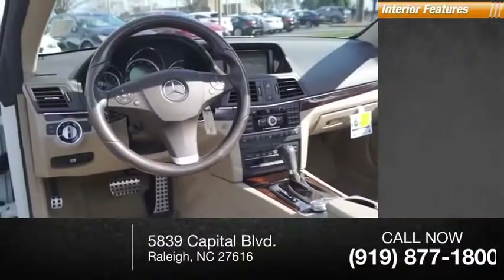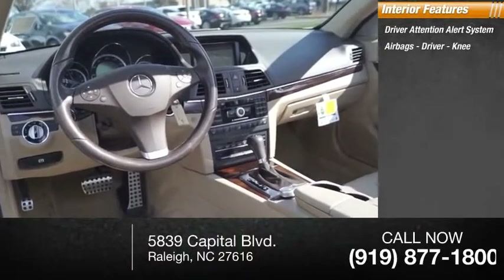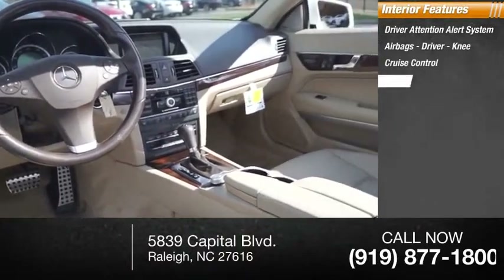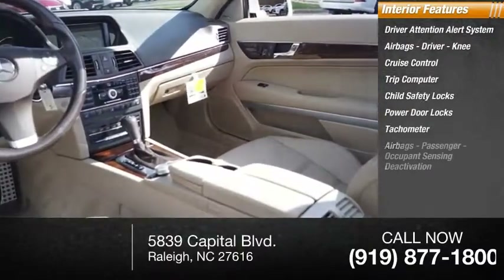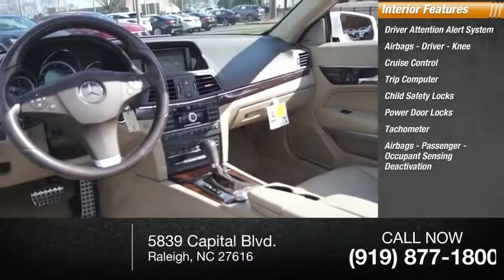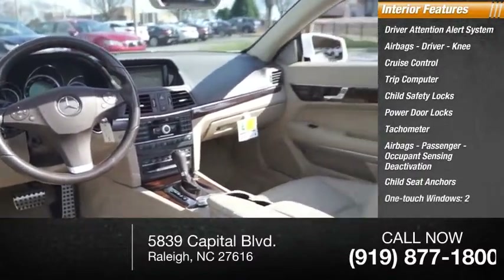Inside you'll find a driver attention alert system, airbags — driver and knee — cruise control, trip computer, child safety locks, power door locks, tachometer, passenger airbags with occupant sensing deactivation, child seat anchors, and one-touch windows for two.